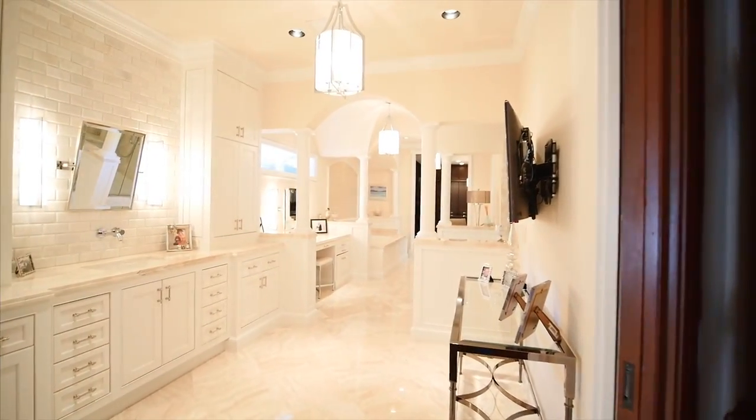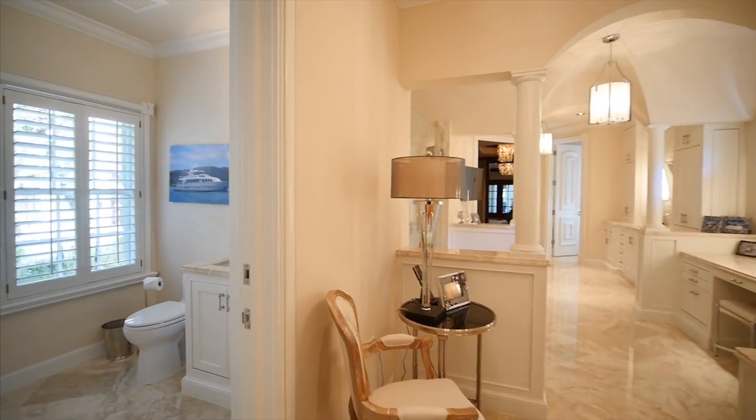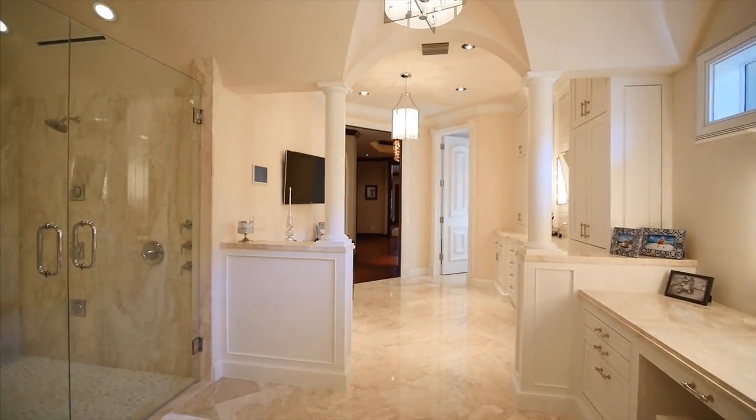This master bath is an oasis that features custom wood cabinetry, marble countertops, and an envy-worthy jacuzzi bathtub. Details include white marble, subway tile walls, and an oversized shower with double doors.